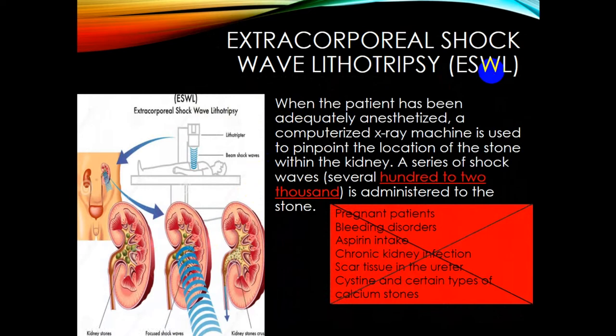Extracorporeal shock wave lithotripsy (ESWL): after adequate anesthesia, a computerized X-ray machine is used to pinpoint the location of the stone within the kidney. Shock waves — several hundred to two thousand — are directed at the stone to break it into small particles that pass on their own. Contraindications include pregnancy, bleeding disorders, aspirin intake, chronic kidney infections, scar tissue in the ureter, previous operations, and certain types of calcium stones.